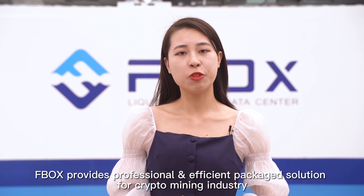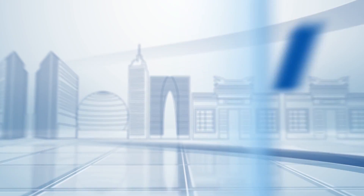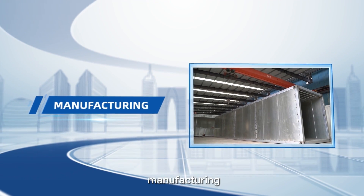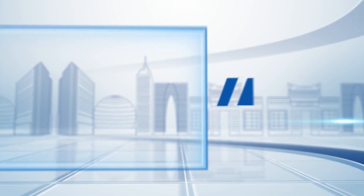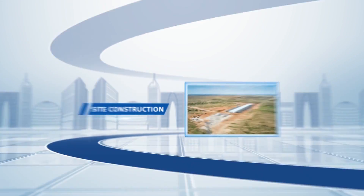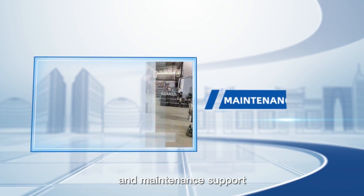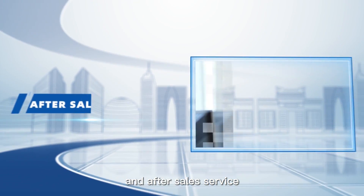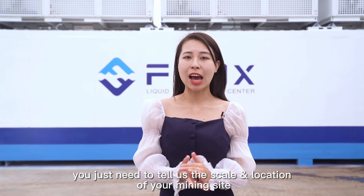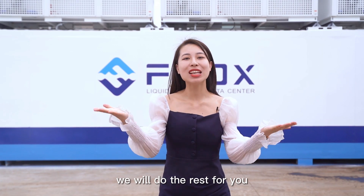FBOX provides a professional and efficient package solution for the crypto mining industry, including design, manufacturing, transportation, site construction and deployment support, operation and maintenance support, and after-sales service. Be a partner with us — you just need to tell us the scale and location of your mining site. We will do the rest for you.